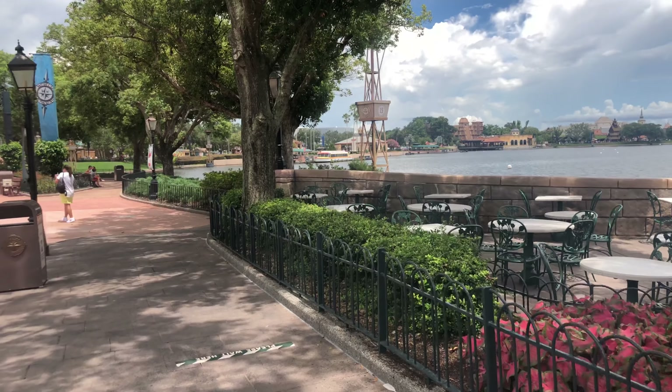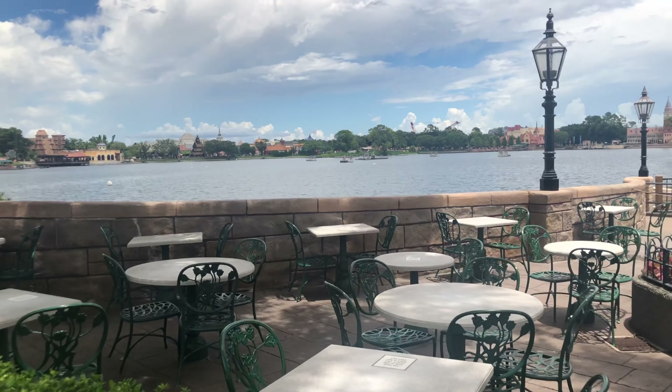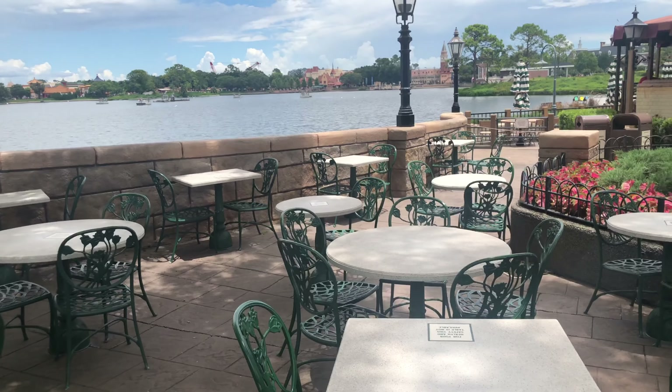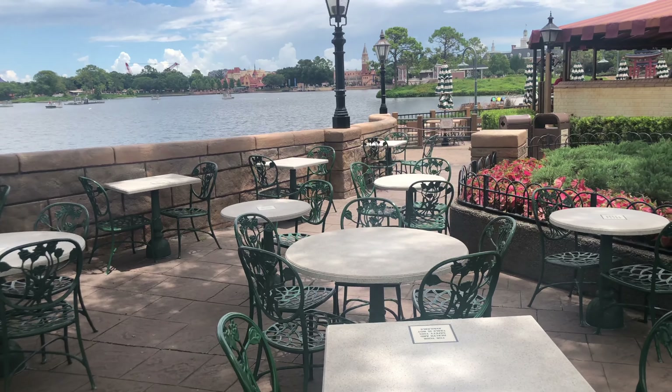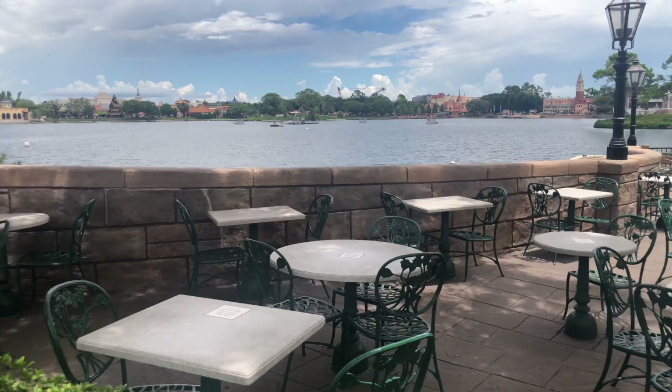The last thing we're going to look at is back here where you're normally able to sit outside. The tables are close together, but there are a lot of tables marked saying 'for your health and safety this table is not available,' and again that's to promote physical distancing.